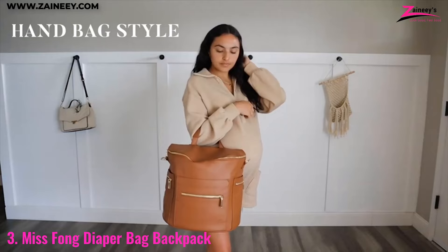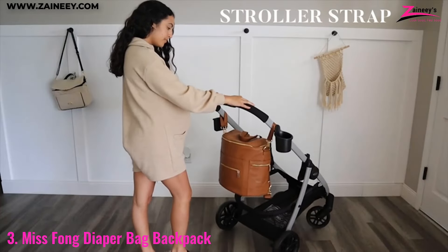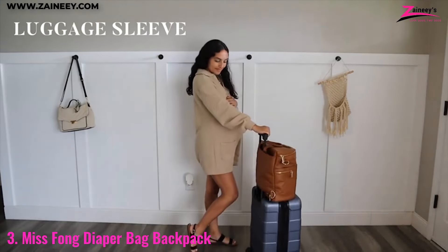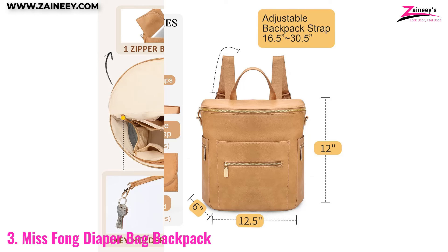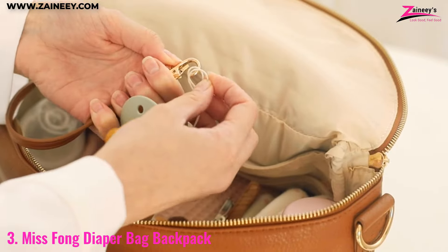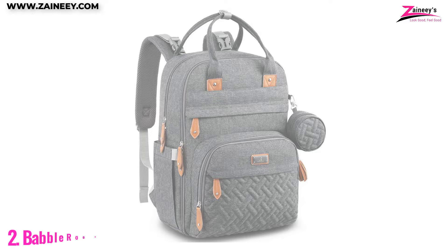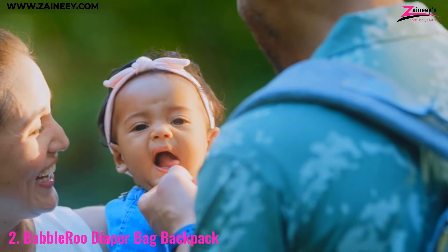The high-quality leather material not only adds a touch of luxury but also ensures durability, making it a stylish and long-lasting choice for any parent. The adjustable shoulder straps and padded back provide comfort, while the spacious interior and multiple compartments keep everything organized. The leather finish adds a sophisticated touch, making it a fashionable accessory for any outing.